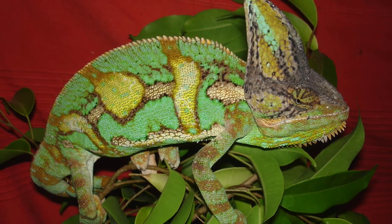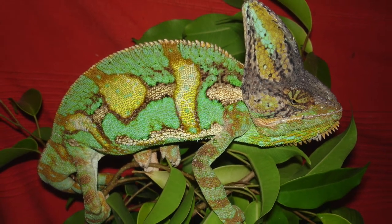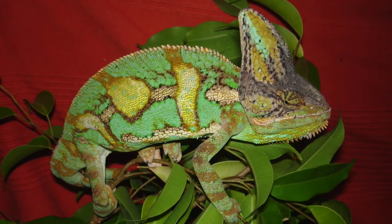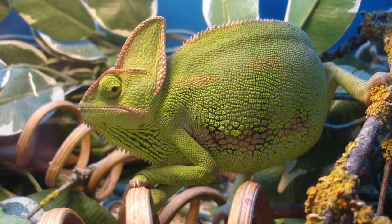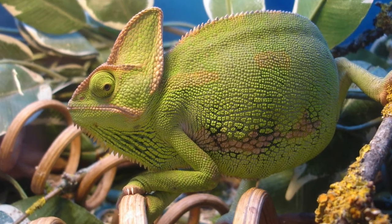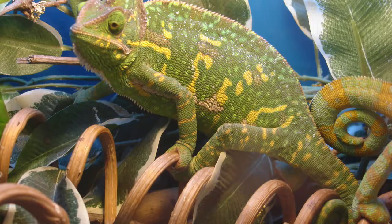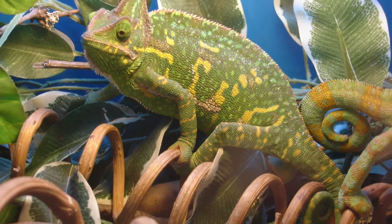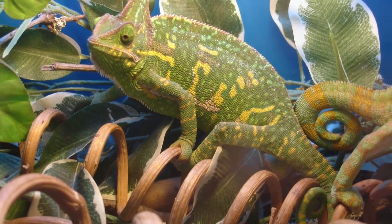Moving on to reptiles. This is a male Yemen's chameleon. Yemen's chameleons are probably one of my biggest successes with reptiles. This is one of my females showing the typical colour, and this shows how the colour changes when the female becomes gravid, i.e. full of eggs.